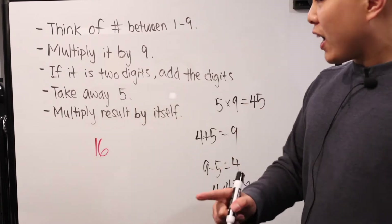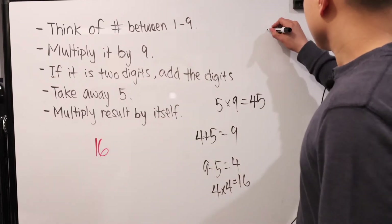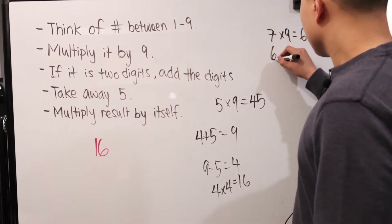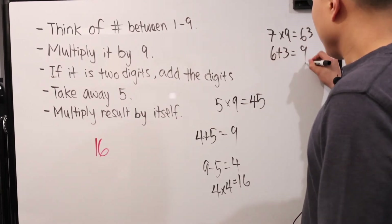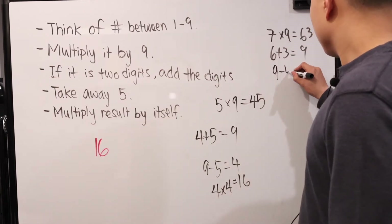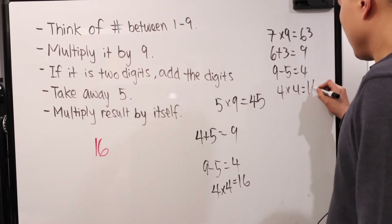Maybe I just specifically picked five and another number doesn't work. Well, we can test it — let's pick another number. Seven times nine is 63. Six plus three is nine. And then nine minus five is four, and four times itself is 16.